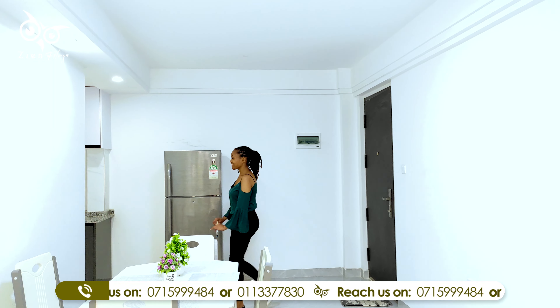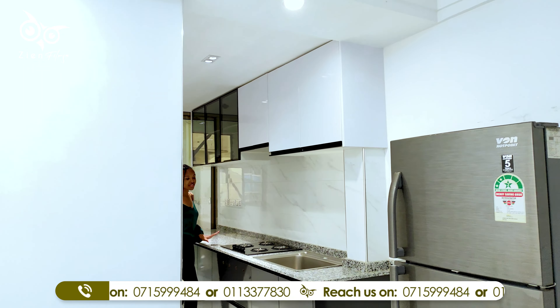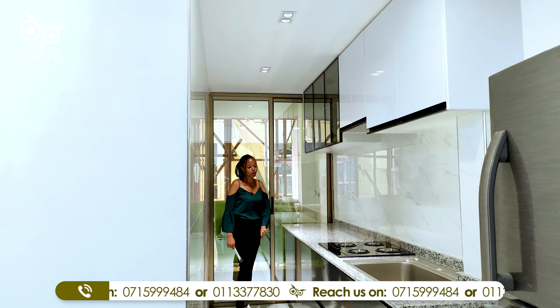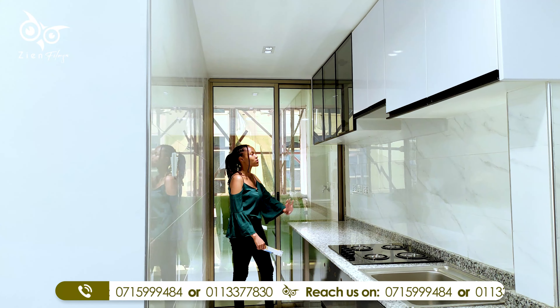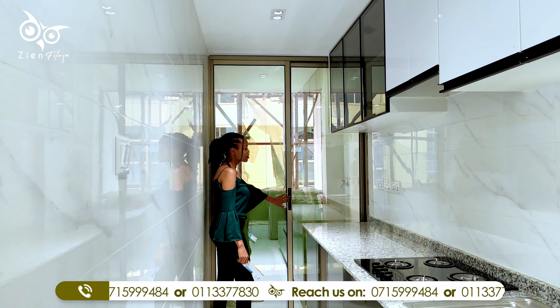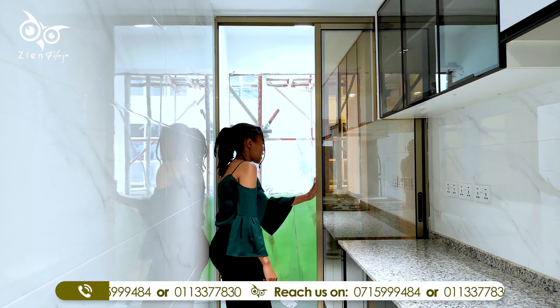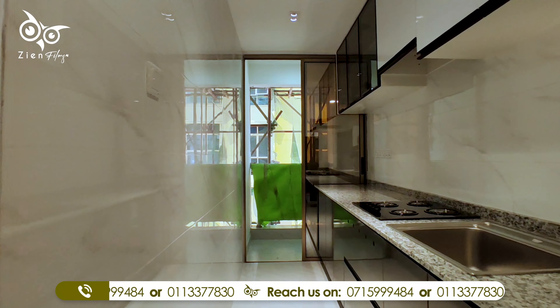Let's start with the kitchen. This kitchen has marble countertops which have been well blended with the cabinetry, and also the glass door cabinetry on top. This door opens to your laundry area, which is also your small balcony.